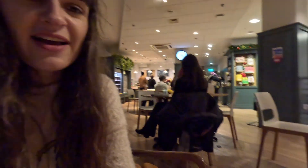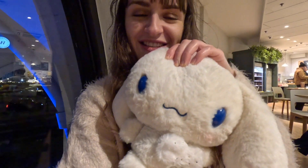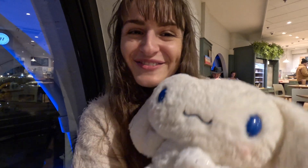We've just stopped for a drink and some cake. My sister bought me the cutest teddy — it's a gorgeous cinnamon roll and it's just adorable. It's so soft and gorgeous, I love it.